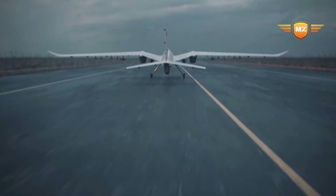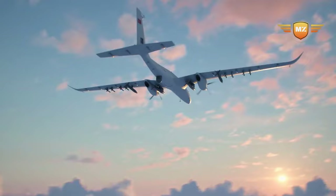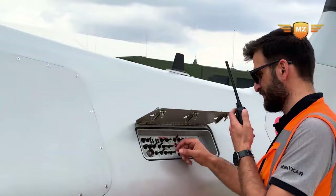What makes it extra special are all its fancy features. It's got super smart radar that helps it see and avoid things, and it even has a cool system to communicate with satellites way up there.